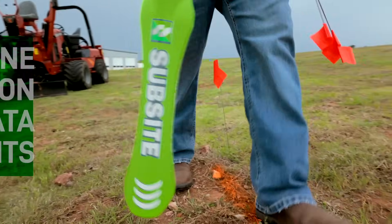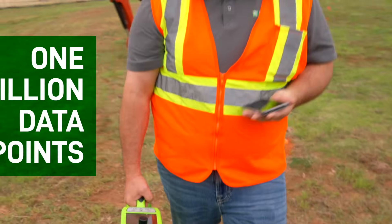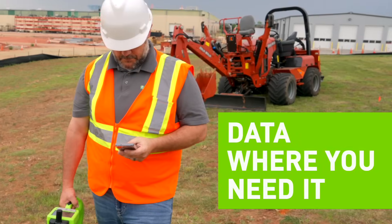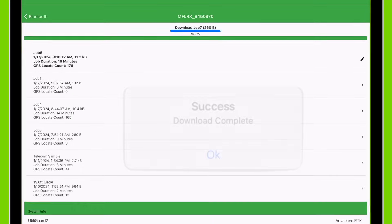The receiver captures information from the job and can store up to one million data points. Once the job is downloaded from the receiver to the My Utiligard application, the job is stored locally on the user's mobile device.